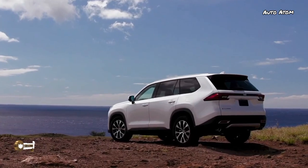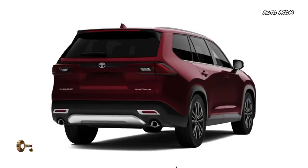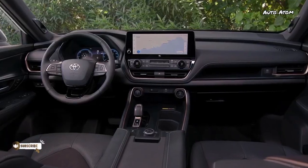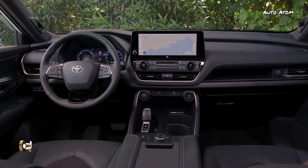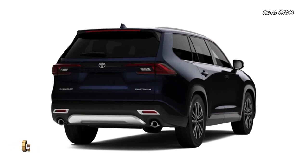As with the Highlander, there is plenty of storage space, including a deep center console. Front seats are supportive and comfortable. We sampled both the leather seating in the Platinum model and the ultra-suede and leather exclusive to the Hybrid Max — either setup would do Lexus proud.